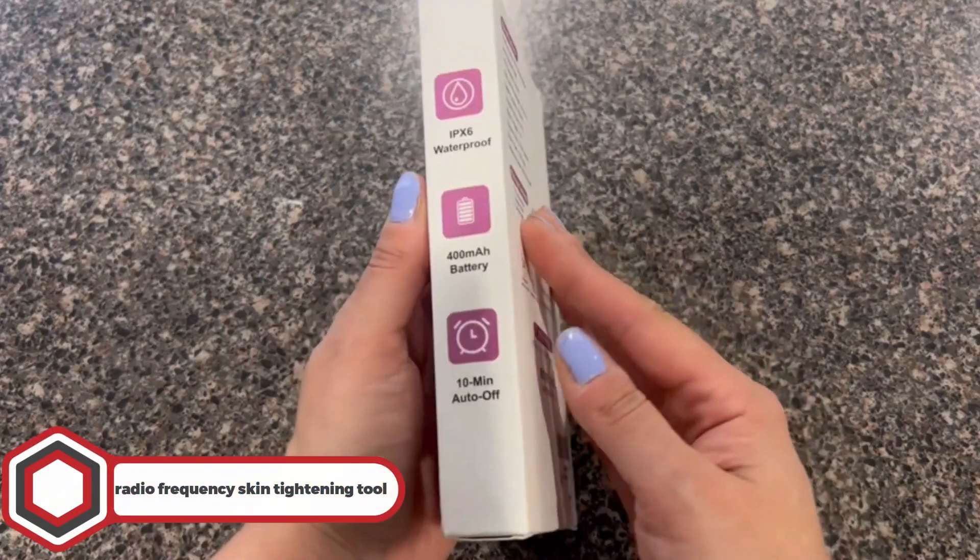Radio Frequency Skin Tightening Tool. Are those eye bags interrupting you from looking younger than your age? Make them disappear with this skin tightening tool. Adopted with the latest Bipolar RF technology, along with its skin-firming technology, you can get rid of those dark circles bothering you.